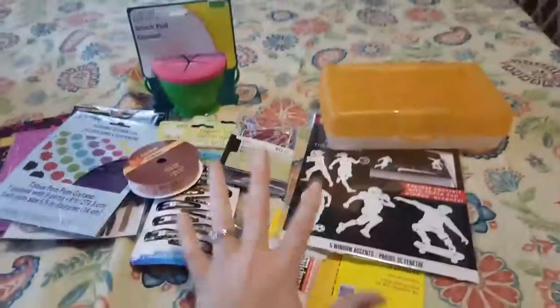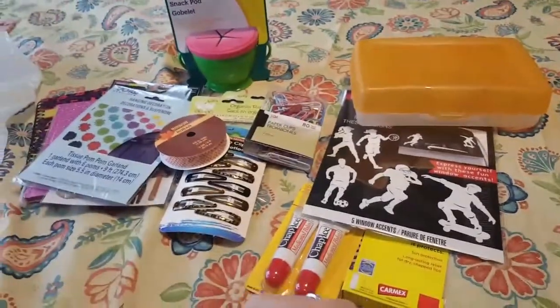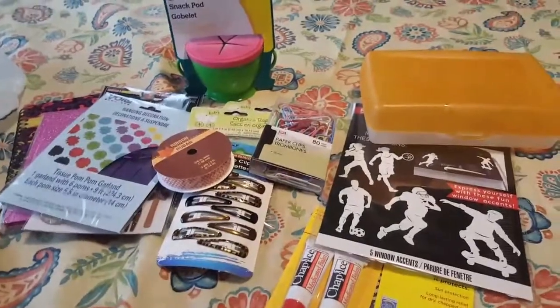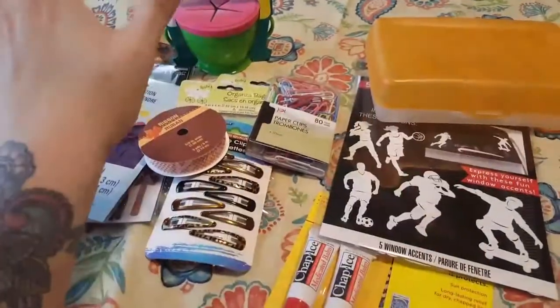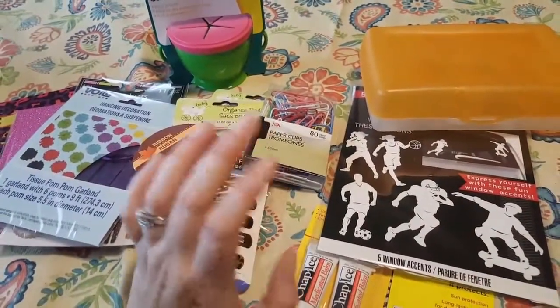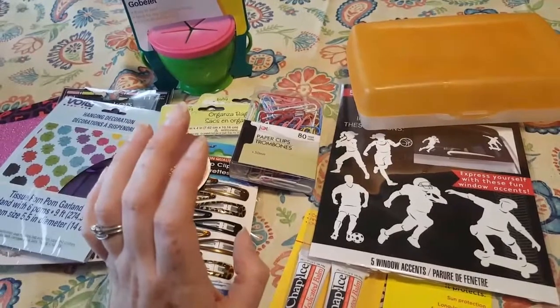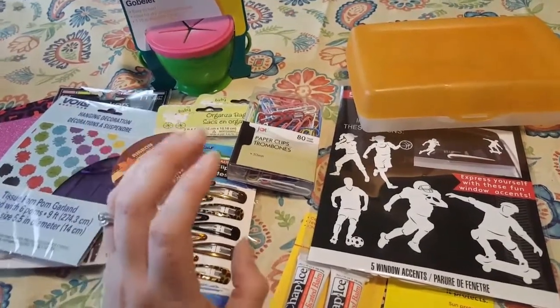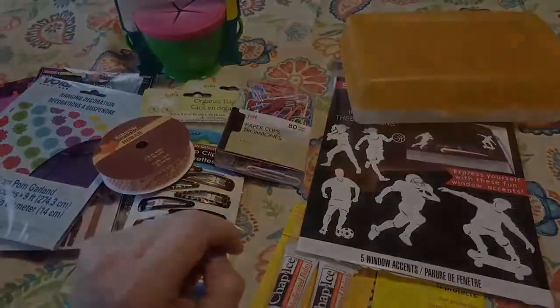That was my last purchase. Like I said, this wasn't a big exciting Dollar Tree haul, but it was just some little finds I wanted to share with you all. So much love from Amanda — you guys so amazingly keep me going and happy. I love you all out there. Thanks for watching. I'll be back soon.